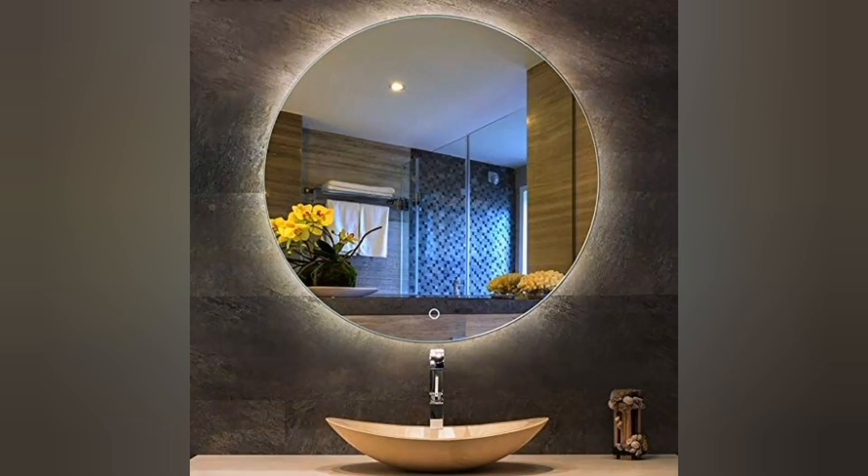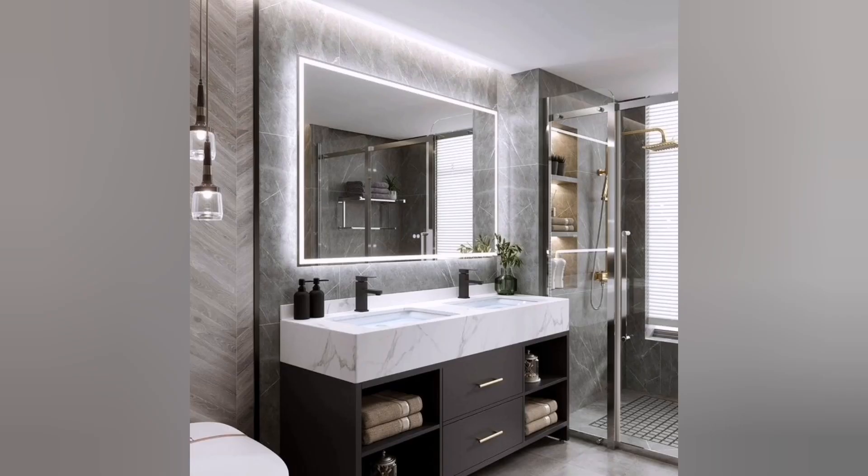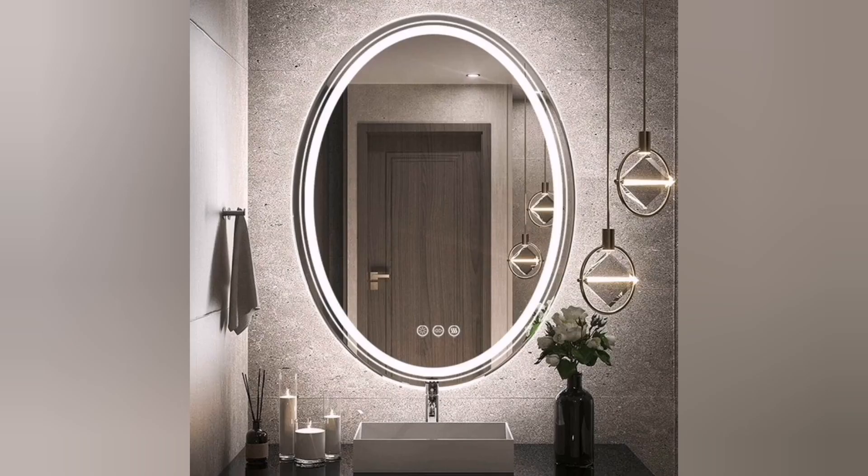Fifth, gilded mirrors: choose oversized mirrors framed in gold or silver leaf to add a touch of luxury. Ornate frames with intricate designs can serve as statement pieces in the bathroom.